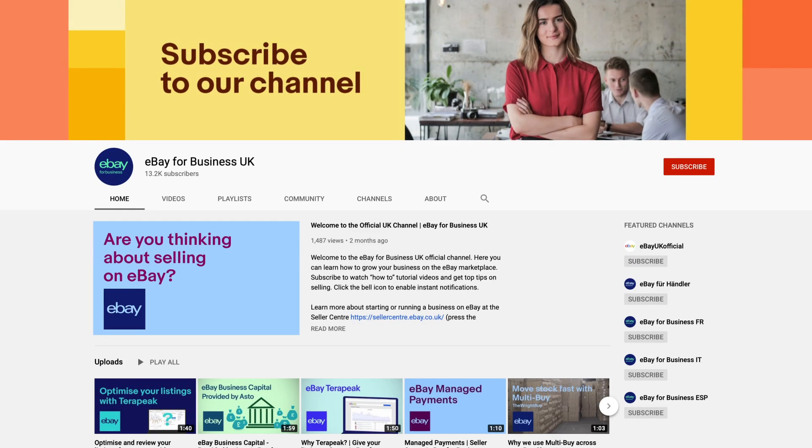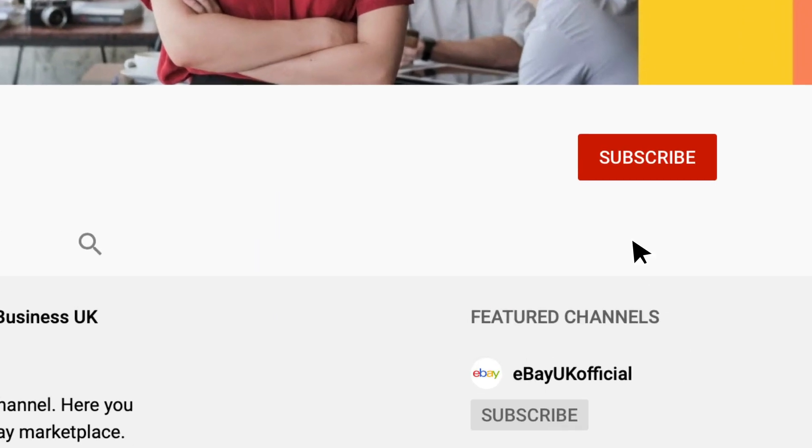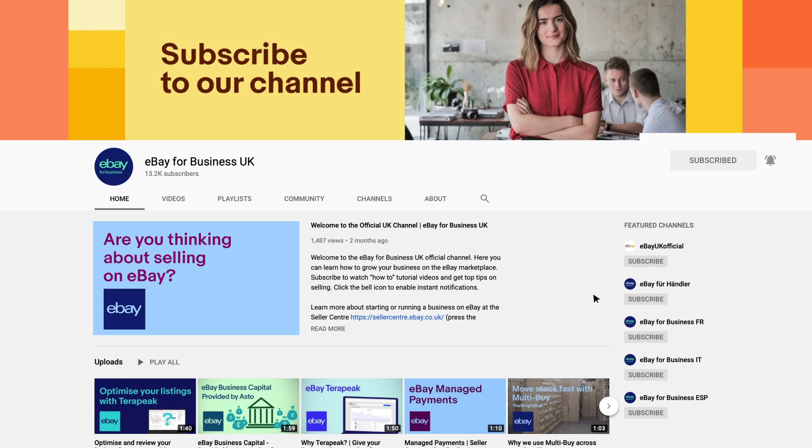As always, we thank you for choosing to be part of the eBay business seller community. Get more tips and guidance from the eBay team by subscribing to our channel on YouTube and clicking the bell icon to enable notifications. YouTube will let you know as soon as new videos are available.